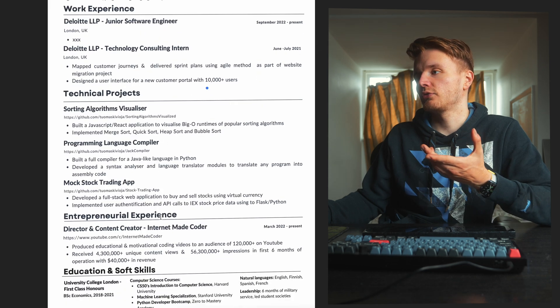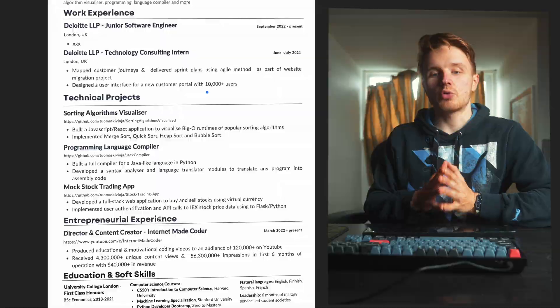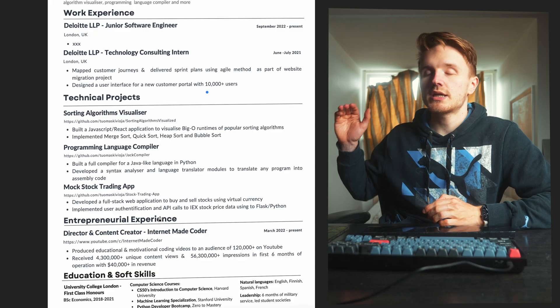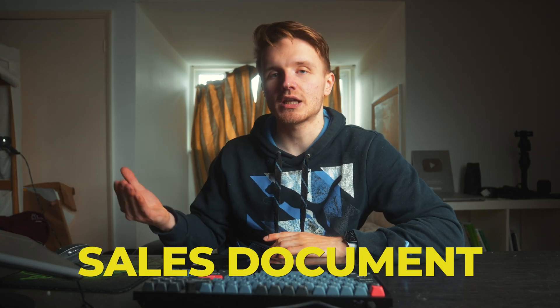When communicating what you've done with your projects or past experience, specifically focus on what you did — not what the company or team did. This resume is about you. You don't spend any time describing, 'oh, this is the cool project we worked on,' because then they're going to say, 'well, the project was cool, but were you cool? Were you important? What did you do?' This is literally a sales document. You're trying to sell yourself.